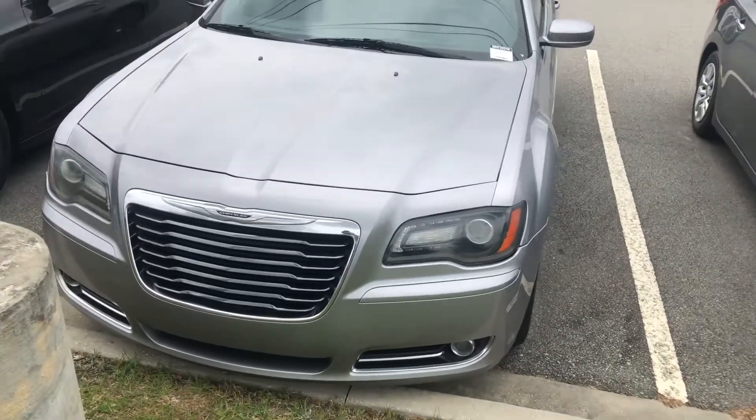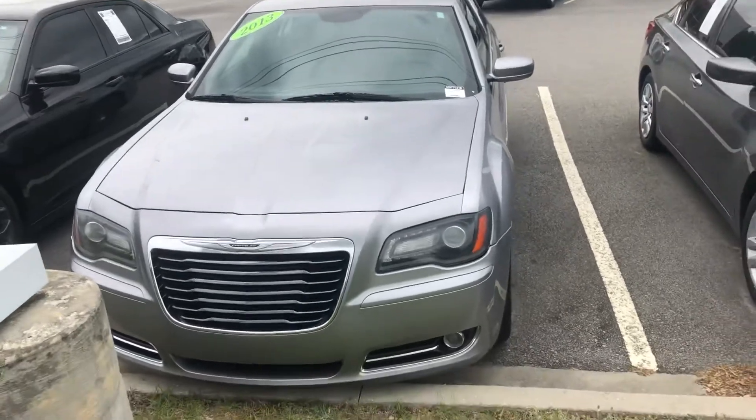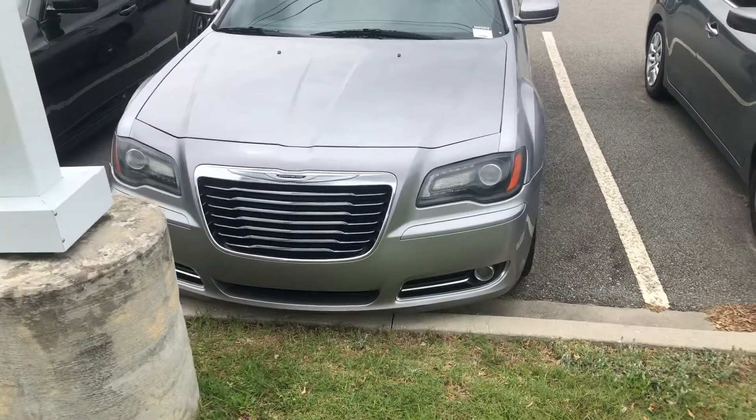Hey Ms. Sullivan, this is Josh up in Baylor Statesboro. Wanted to make a short little video to show you that 2013 Chrysler you're looking at. It's a great looking vehicle. I'm going to show you a little more about it today.